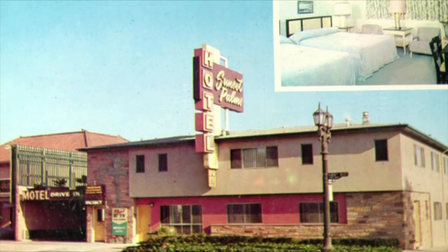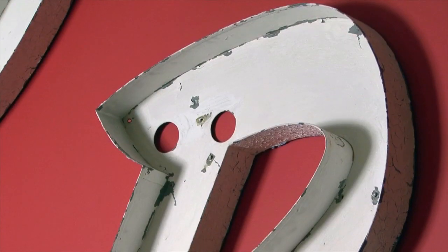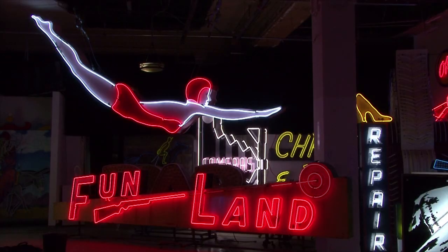I work with the Museum of Neon Art. I've been with the museum for about 11 years, and I save neon signs. I think the best example of saving a neon sign is right behind me — you're looking at the Sunset Palms over my shoulder. Sunset Palms was the name of a hotel. Linksweiler saved the sign from the trash during a remodel. He offered it to the Museum of Neon Art, but they didn't want it, so off to Grandma's storage shed it went — he kept it there for a long time until he finally got a wall big enough to display the whole thing.